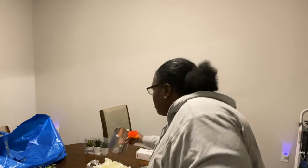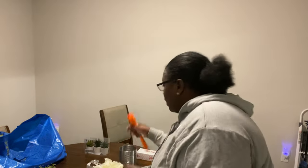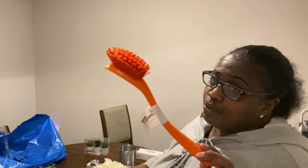I bought a utensil holder — I think this was like two dollars. And I bought two of these dish brushes; G used one tonight washing dishes. These were 79 cents each.